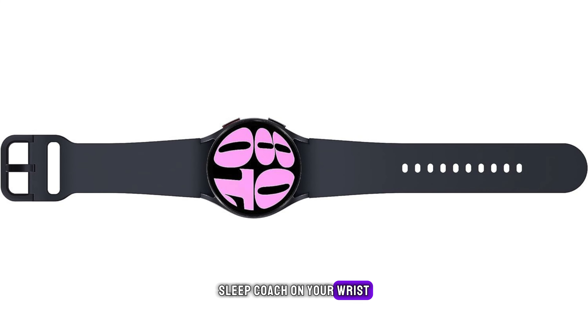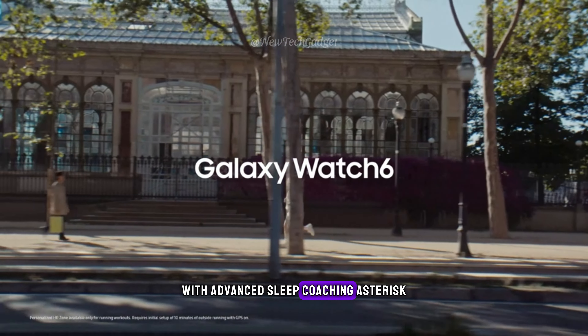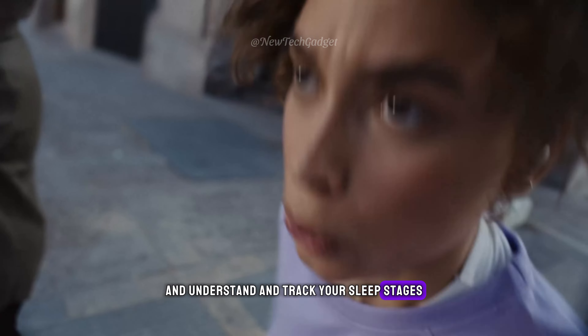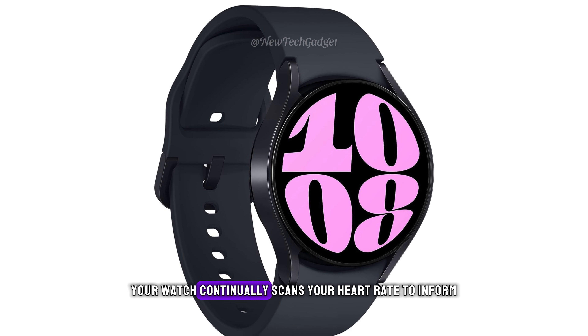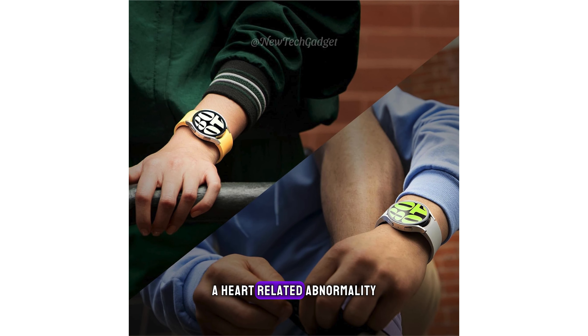Sleep coach on your wrist. Get the insights to develop better sleep habits with Advanced Sleep Coaching. Use the watch to plan your bedtime, detect snoring, and understand and track your sleep stages: awake, light, deep, and REM. Always-on heart monitoring continually scans your heart rate to inform you when it's detected an irregular rhythm that might be AFib, a heart-related abnormality that can lead to serious complications.